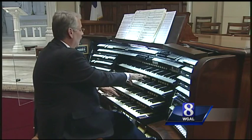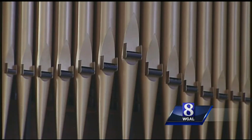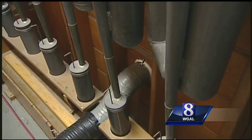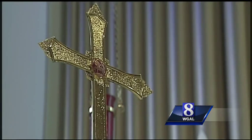The organ has been expanded over the years and now features 14,341 pipes. In the rooms that house them all, you see dozens and dozens, large and small. It's believed to be the eighth largest pipe organ in the world and the third biggest in a church.